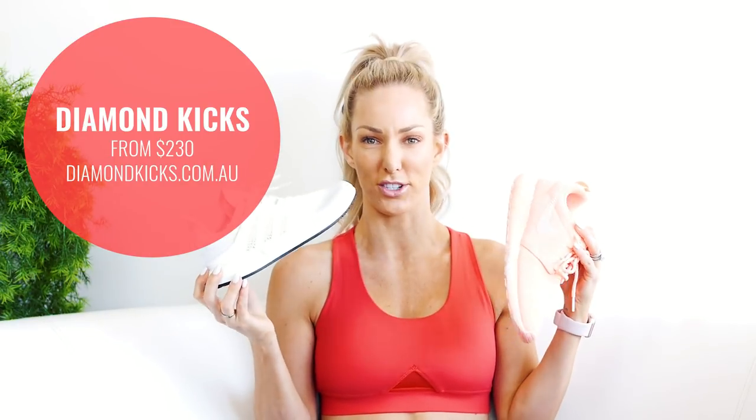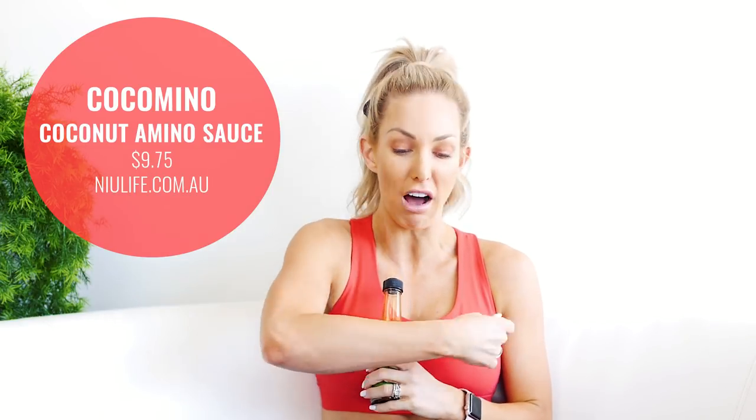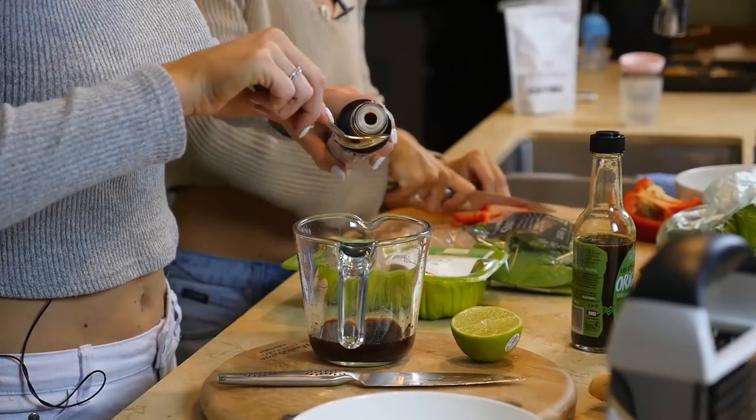All website details will be in the description box. Number four is coconut aminos. Before my health journey, sauces were my biggest weakness — I'd cover all my food in them. This is a healthier alternative, low in sugars, and it tastes almost like a barbecue teriyaki flavor. If you put it in a pan with onion and a bit of coconut oil it almost caramelizes them, or marinate your chicken — so good and all natural. They come in barbecue, teriyaki, sweet chili, naked, and original flavors.